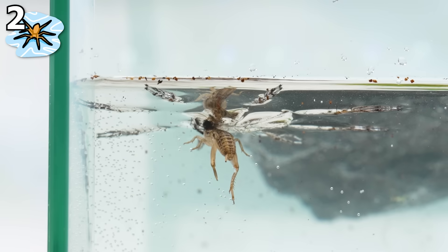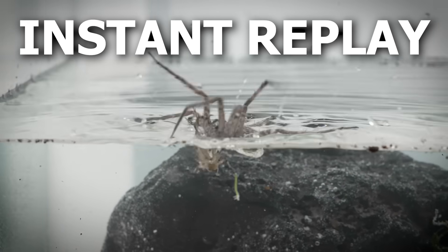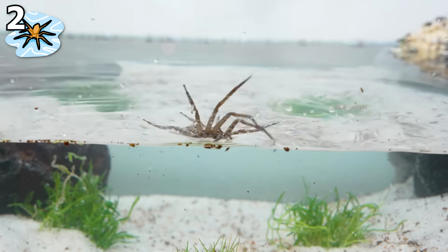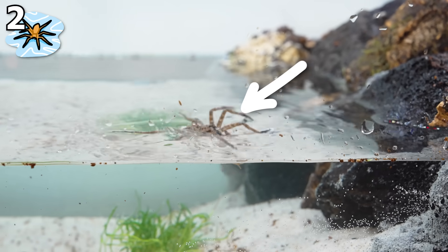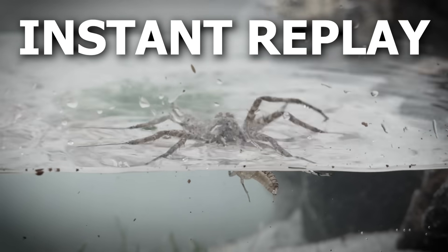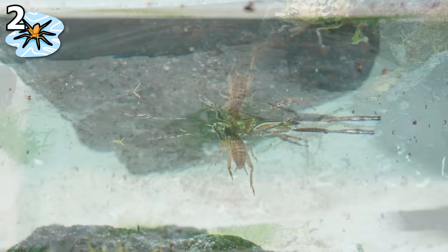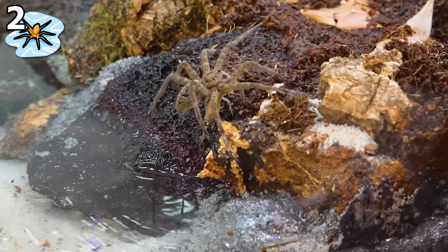I didn't really get a good view of it attacking the cricket, so I took the cricket from the spider to see if I could get the shot one more time. This time the spider once again pounced onto the cricket as soon as it saw it. You could see from under the water the cricket had no chance of escape, and it was now getting eaten as the spider walked up onto the land to finish eating it there.